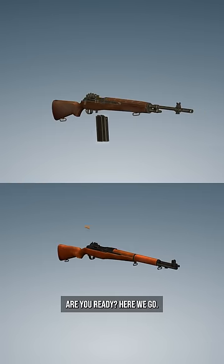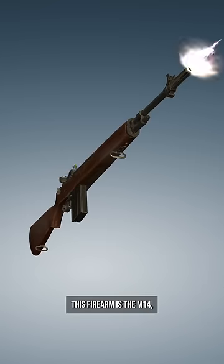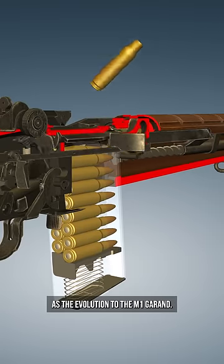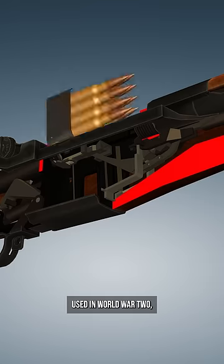All right, are you ready? Here we go. This firearm is the M14, which was created in the 1950s as the evolution to the M1 Garand. The original M1 Garand is a semi-automatic rifle used in World War II.